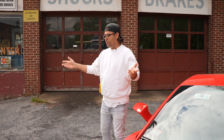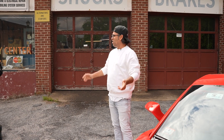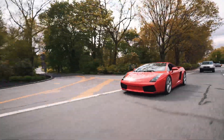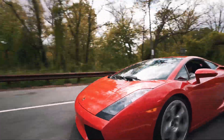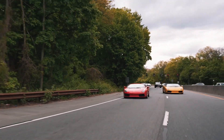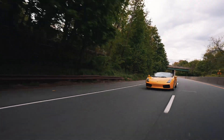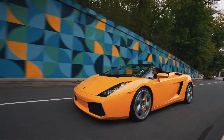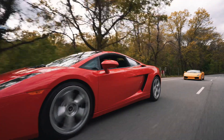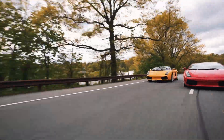It just doesn't make sense. Why don't we go for a ride and let them feel what it's like, so they understand how cool these cars are. I agree — let's do it.